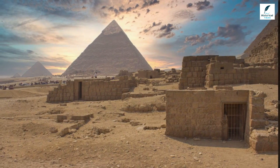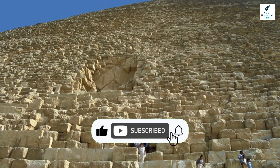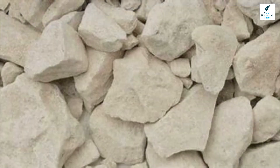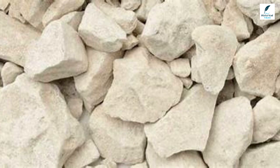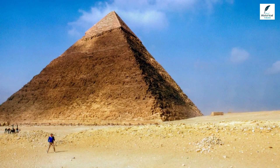Five stories of granite sit atop the King's Chamber, preventing the pyramid from collapsing in on itself. Once complete, the entire structure was encased with white limestone, polished with sand and stone until it gleamed.